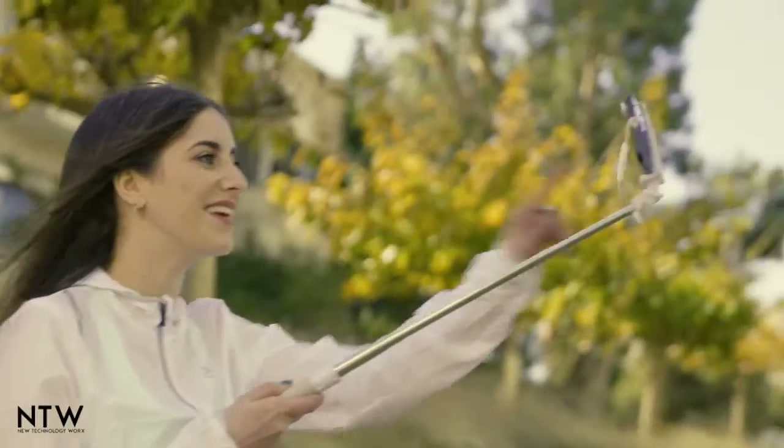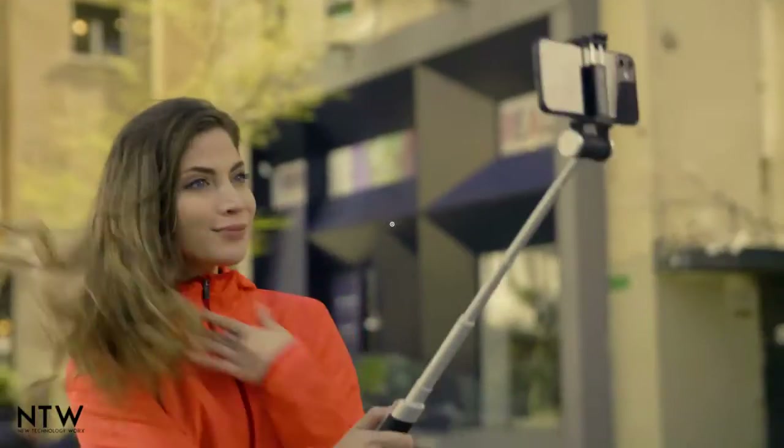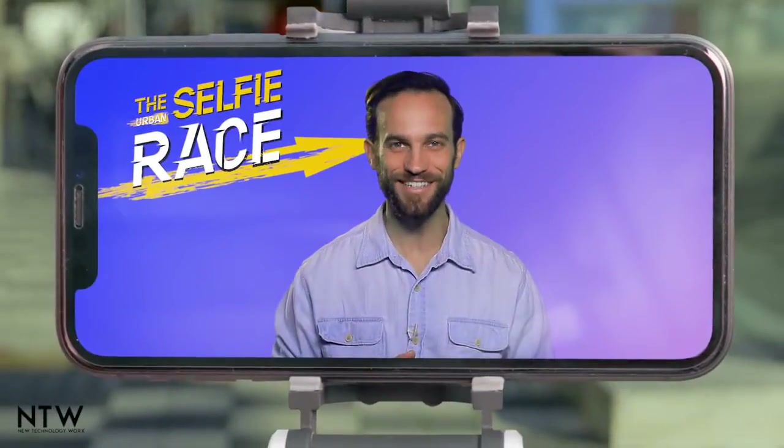Brilliant move! Just one arm, Chloe — those are the rules. Let's see how they did.